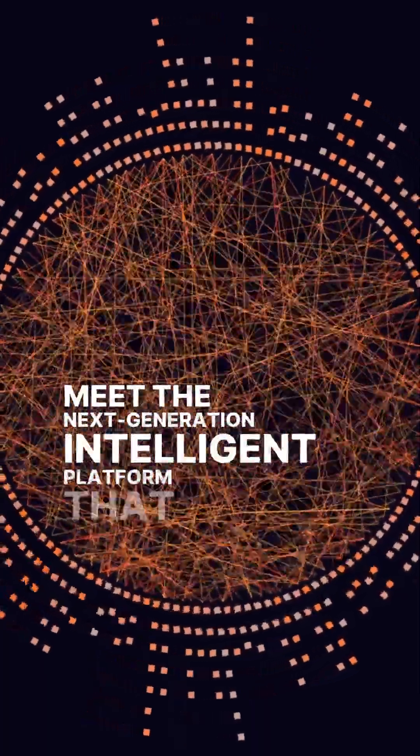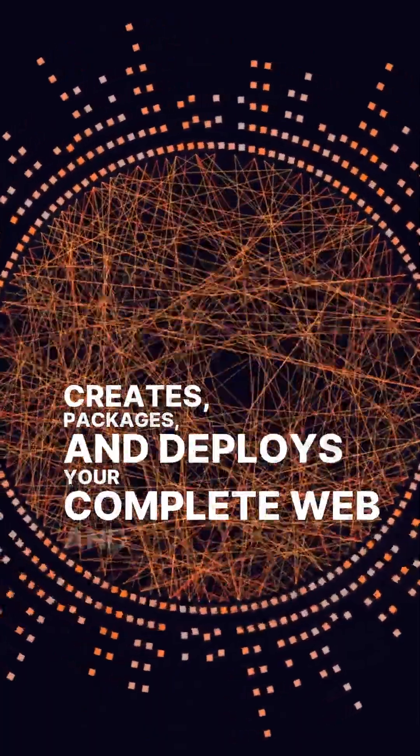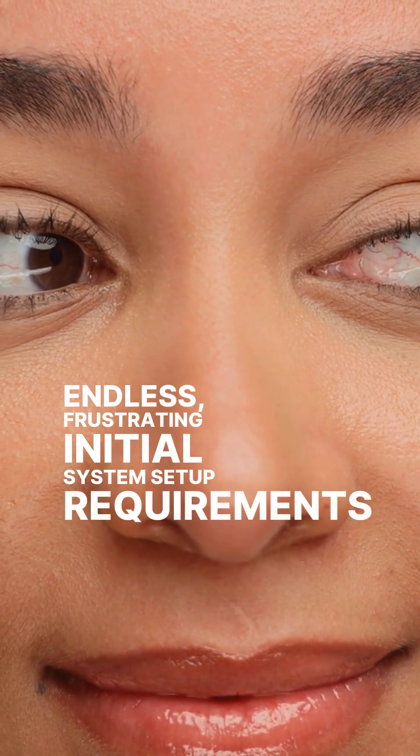Meet the next-generation intelligent platform that automatically creates, packages, and deploys your complete web and AI projects. Forget all those tedious coding headaches and the endless, frustrating initial system setup requirements forever.